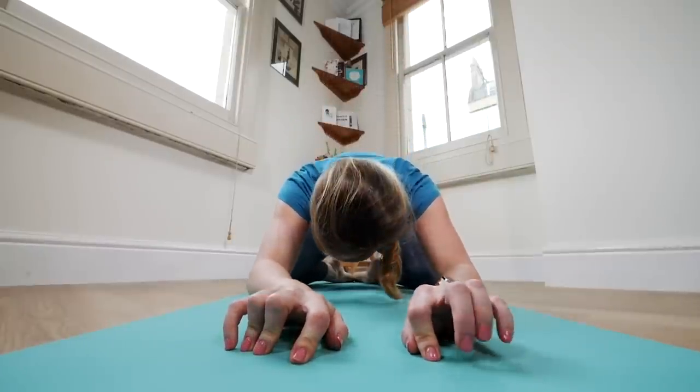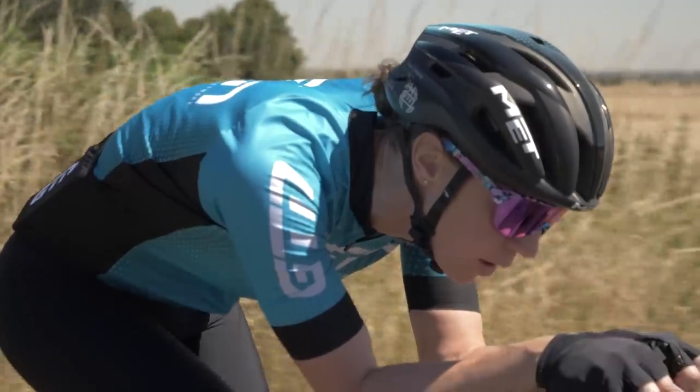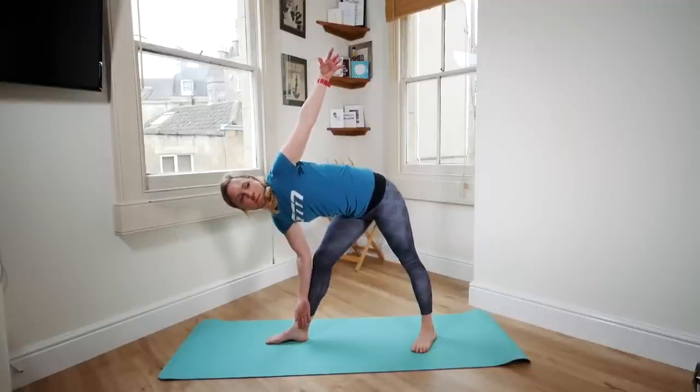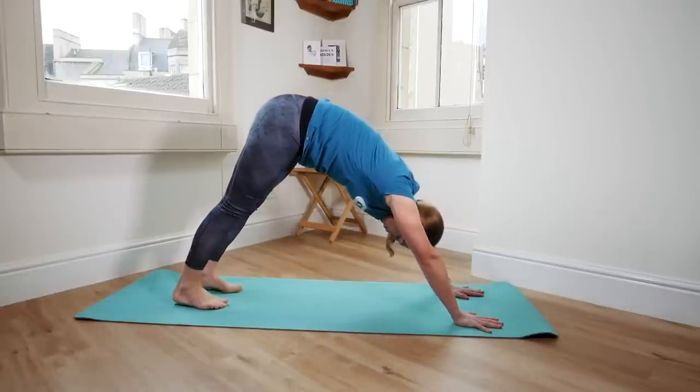Gym and strength work is definitely going to help. Another thing people tend to neglect that can have big performance benefits is stretching. You can do this alongside your core or gym session. Stretching your flexibility — particularly your shoulders for swimming and your hip flexors for running and biking — can make a big difference. It's almost like free speed or free power because you have a bigger range of motion and you're more efficient within it. The A-type personality doesn't like this because it doesn't feel like you're working — your heart rate doesn't go up — but it pays dividends. Something that encompasses all of that is yoga, which is much harder than it looks. It works you to be strong in flexible positions, having mobility and strength in that range.